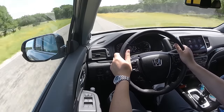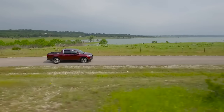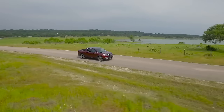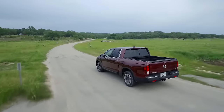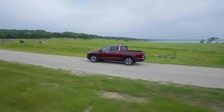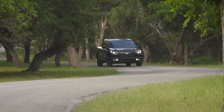It also has torque vectoring, and it's really noticeable — driving on the highway and on twisty roads, this thing rotates beautifully. The brakes are fabulous; Honda brakes are always great. This vehicle shares the same platform as the Honda Pilot, but they definitely don't drive the same. The rear end is a little lighter so it feels like it has a lot of get-up-and-go, and it's over 20 percent stiffer than the previous model.